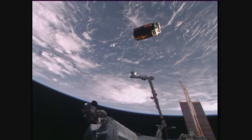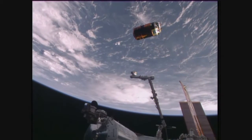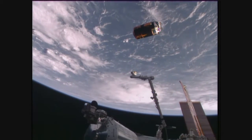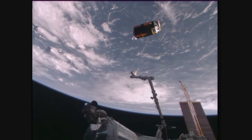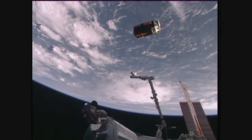The first burn is complete. The next burn about to happen after the hour. HTV concluding its mission — its release time was 9:46 a.m. Central Time today, flying 260 statute miles over the South Atlantic.